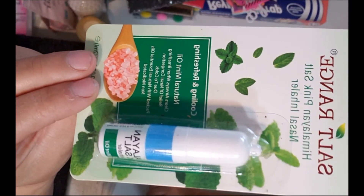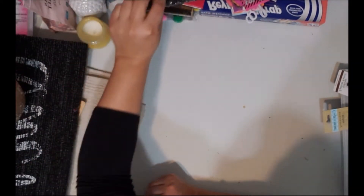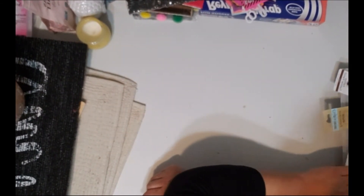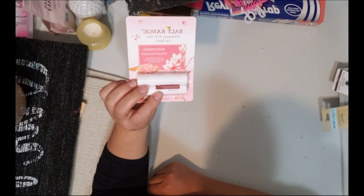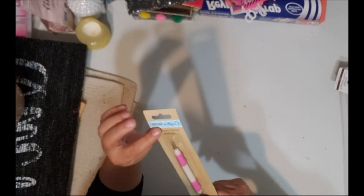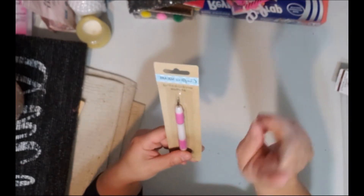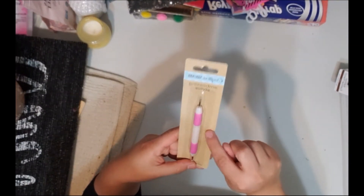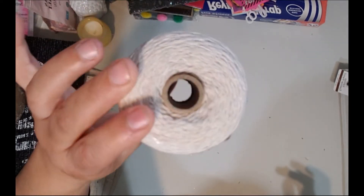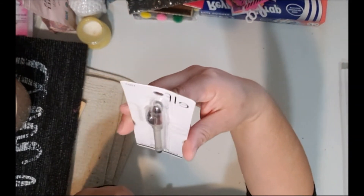They also have a Salt Range Himalayan pink salt lip balm that I'm looking forward to trying. I also found this embossing tool — I already have the one with sharp points, but we didn't have the embossing version at my local store. I also picked up some cotton twine, and they had an elf eyeliner pencil in the shade 'Coffee.'